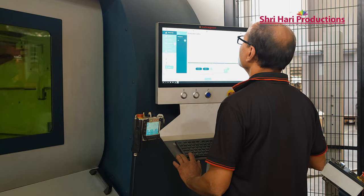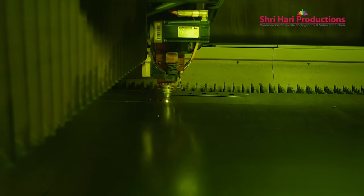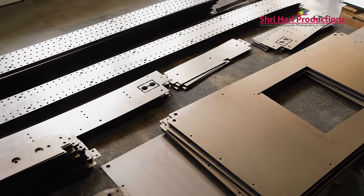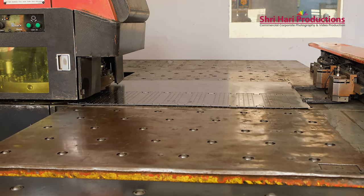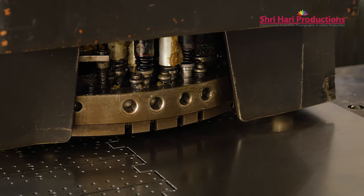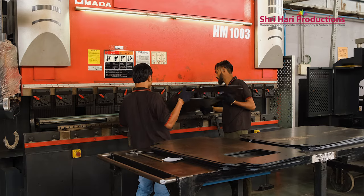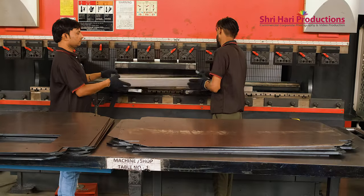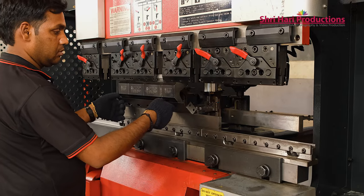We shifted to this particular unit in the year 2019, and just after that COVID started. However, during that period we imported machines like a fiber laser from Salvagni, Italy. Most of the machines are CNC-based with design parameters and software loaded in them. We now have machines from Japan as well as European countries like Italy and Salvagni.